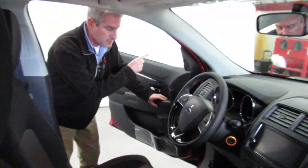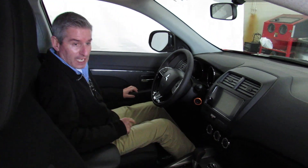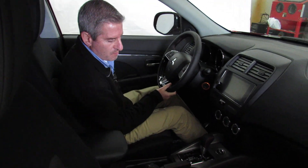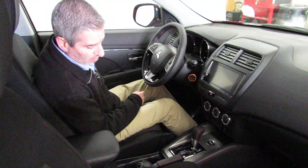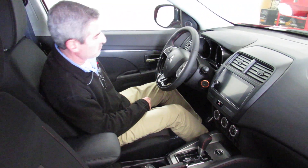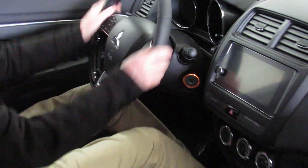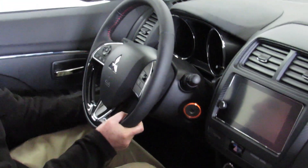When you hit the rear defroster, it's defrosting your side view mirrors. Sitting inside the car, the seat adjusts forward and backwards, and it's got mechanical height adjustment both up and down with ratchets, and of course recline. The steering column is tilted and telescopic. And this leather-wrapped steering wheel feels fantastic.